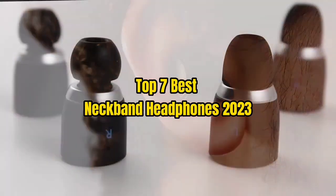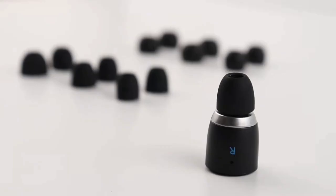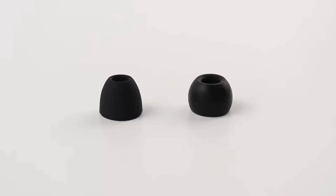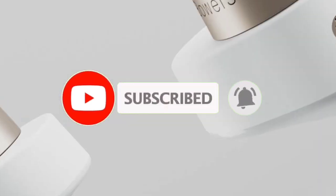Top 7 Best Neckband Headphones 2023. Through extensive research and testing, I have put together a list of options that will meet the needs of different types of buyers. Whether it's price, performance, or particular use, we have got you covered. For more information, I have put links of products in the description. Make sure to check it out, like the video, comment, and don't forget to subscribe — let's get started.